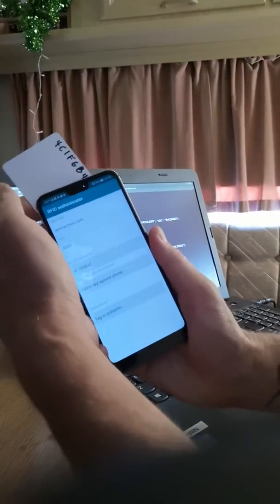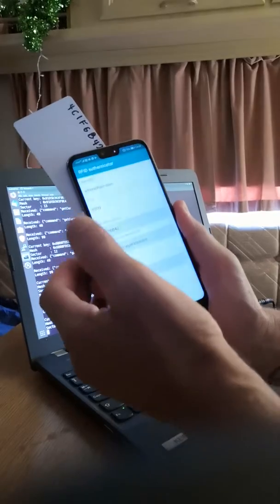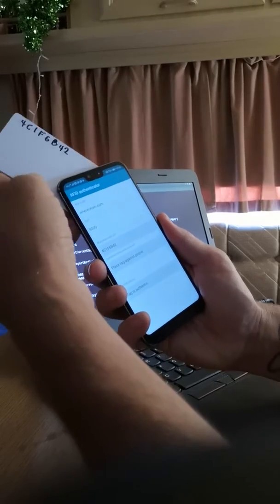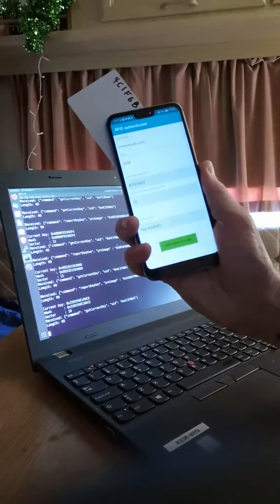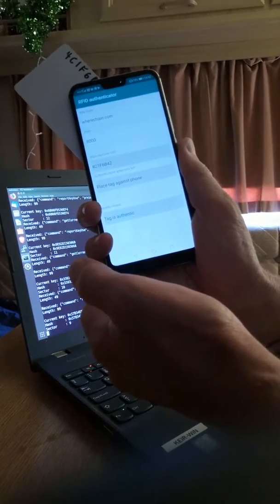I'll do the authentication again. My phone goes off just at the wrong time. I put the tag against the reader — it's managed to read the UID, says there are 10 authentication attempts left, I hit authenticate, and it says the tag is authentic.